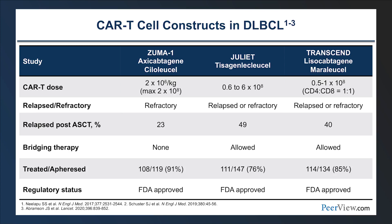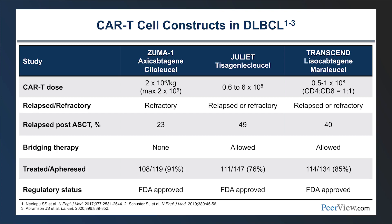The three CAR T constructs evaluated in pivotal clinical trials were: ZUMA-1 evaluating Axi-cell, JULIET with tisagenlecleucel, and the TRANSCEND trial with lisocabtagene maraleucel. All enrolled patients with relapsed or refractory disease, with different proportions having previously undergone autologous stem cell transplant. All three trials led to FDA approval of their respective agents.